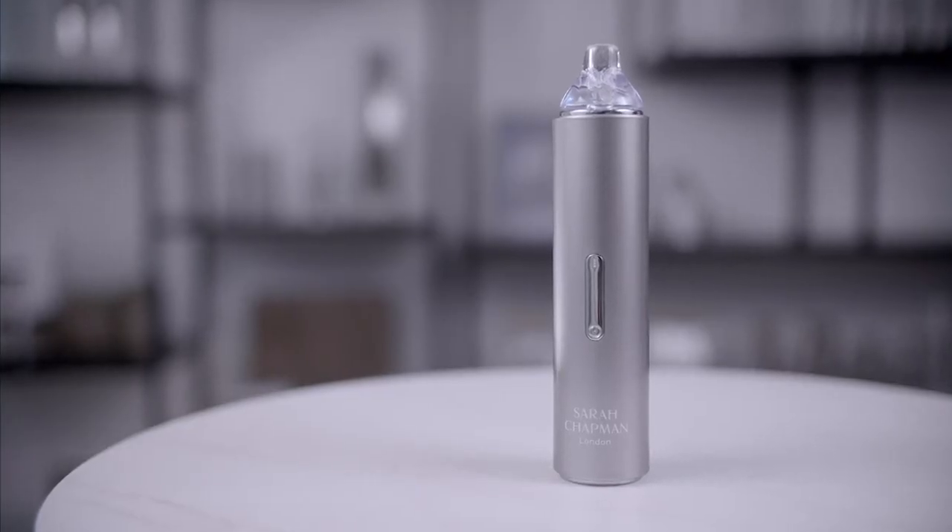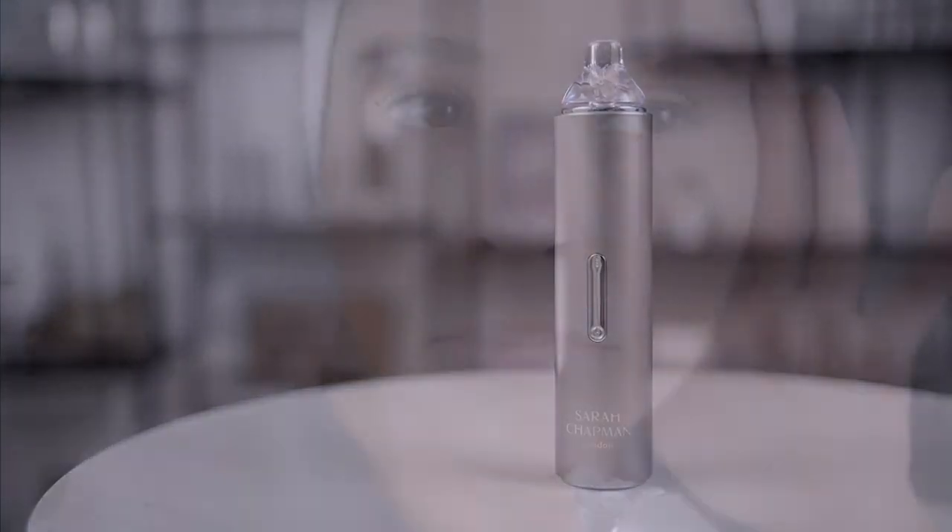Clients sometimes ask how often to use the Propol Refiner. We recommend one to two times per week in the evening. Why the evening? We often see redness — this is completely normal as you're applying heat and suction to the skin, and redness should subside overnight.